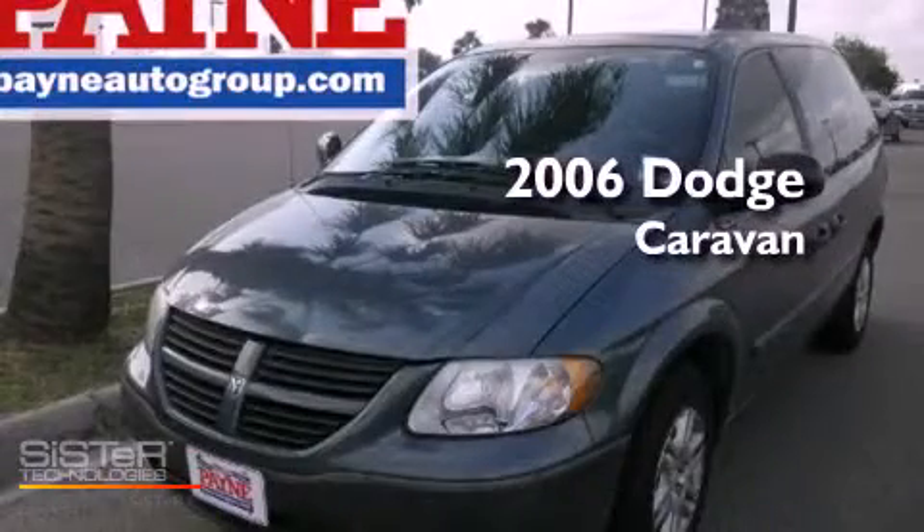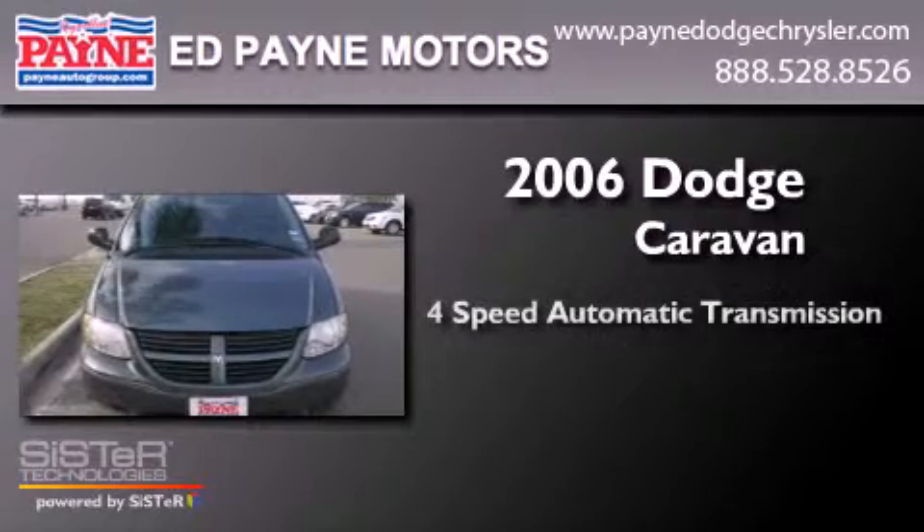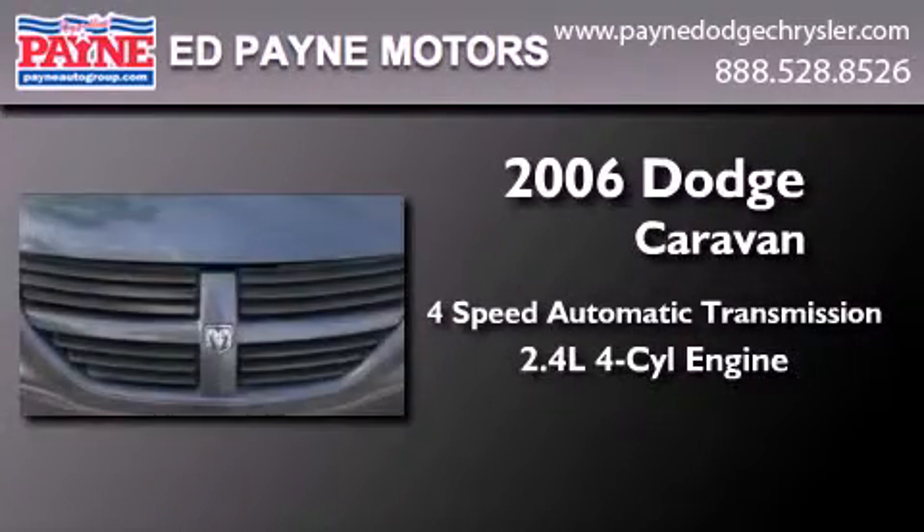This is a 2006 Dodge Caravan. This minivan has a four-speed automatic transmission and an inline four-cylinder engine.